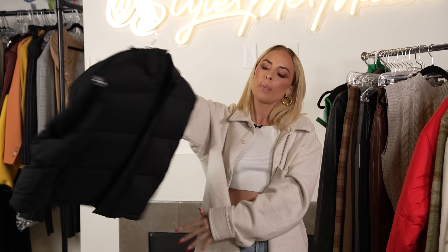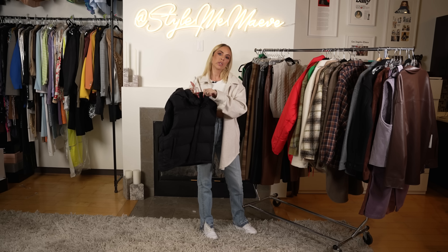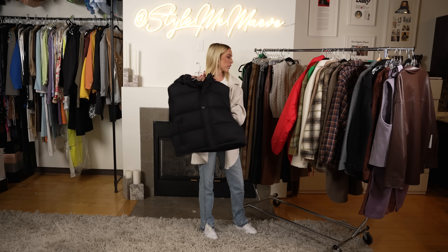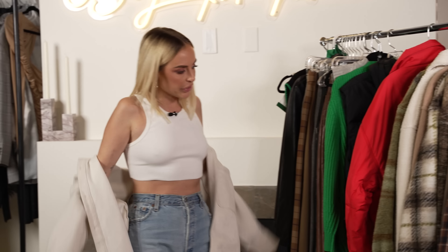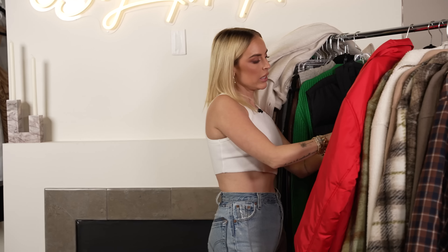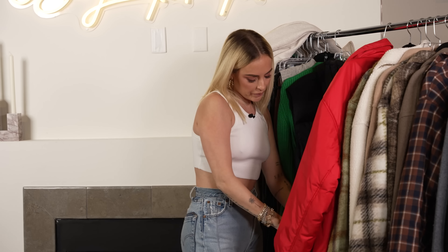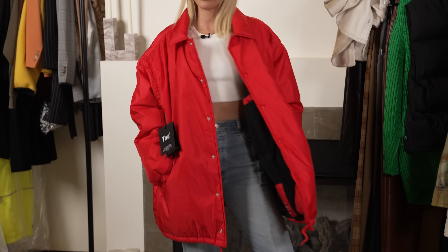I love this cropped puffer vest — it's very cute. You don't have to just wear this in the snow; this is a fun look. Throw it with leather pants, throw it with jeans. I really love this. I'm going to actually try on a lot of these jackets for you guys. As I said, I am a big fan of oversized jackets. Again, if you don't want it this big, don't do it — but I would.